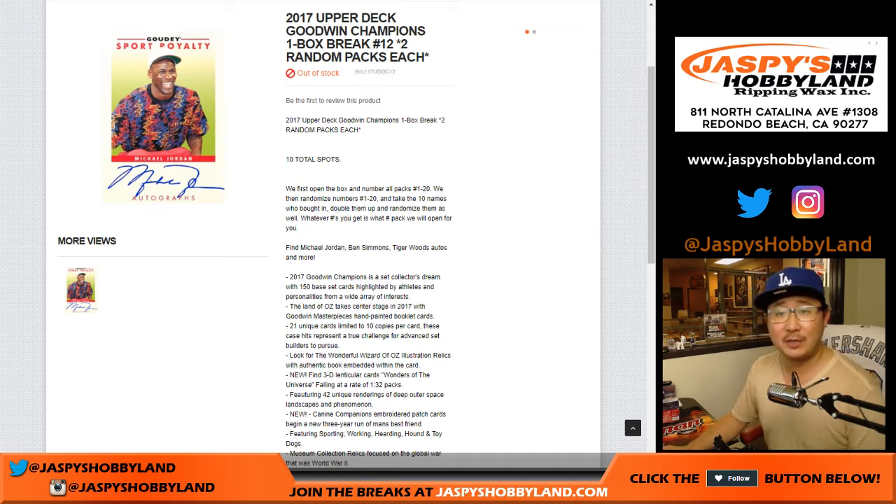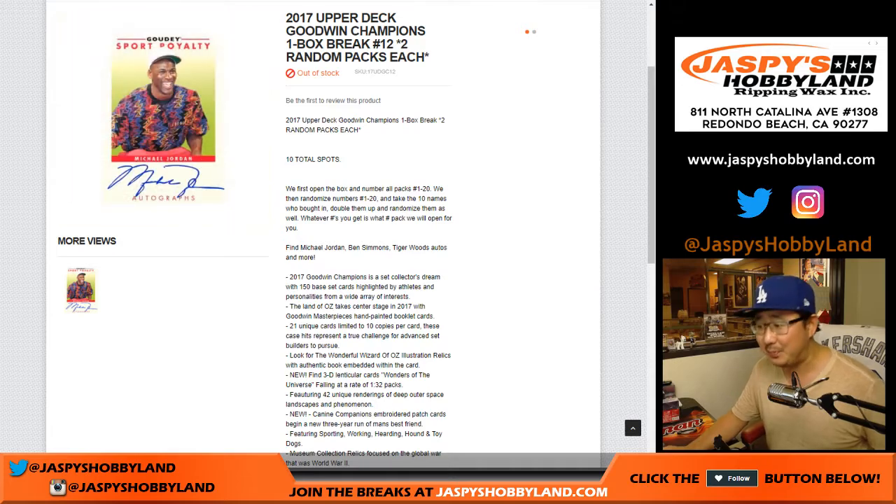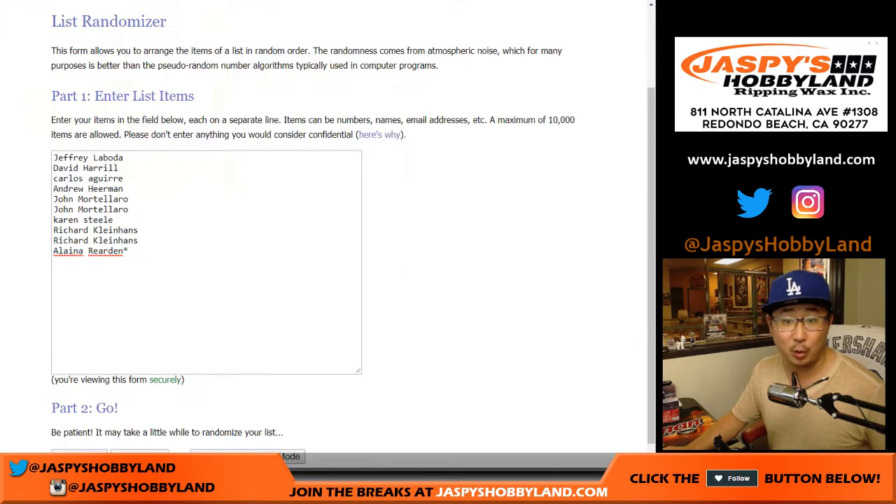Good evening everyone. Joe for JazzBeastHobbyland.com with a box of Upper Deck Goodwin Champions. What's great about Goodwin Champions is that Michael Jordan autographs — yes, Ben Simmons autographs — yes, Tiger Woods autographs. So that'll be very cool.